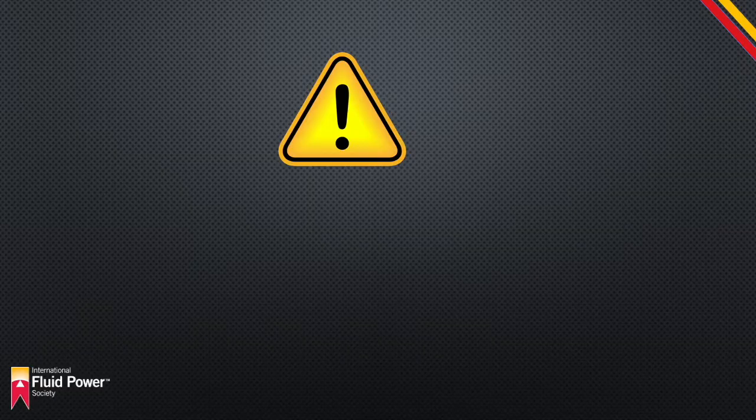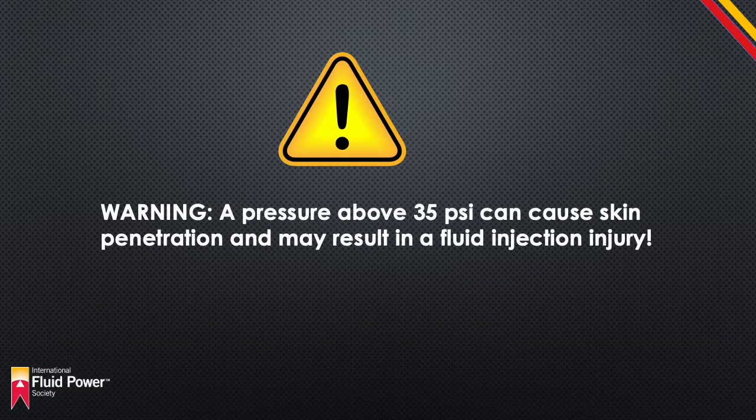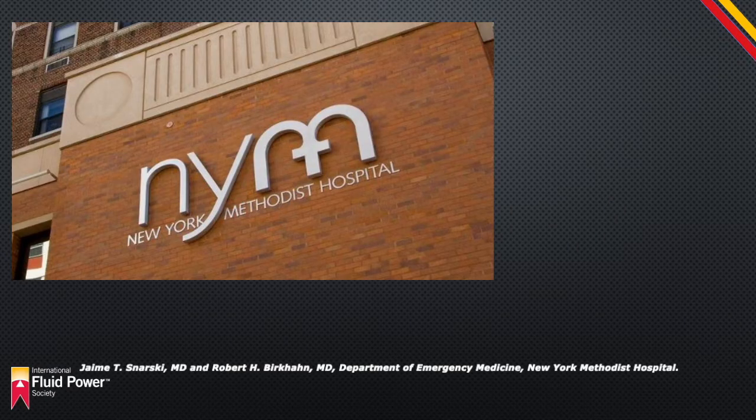A pressure above 35 psi can cause skin penetration and may result in a fluid injection injury. The following material provides statistical as well as medical information found in a report by the Department of Emergency Medicine, New York Methodist Hospital.